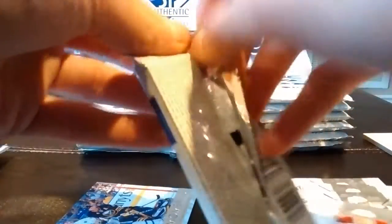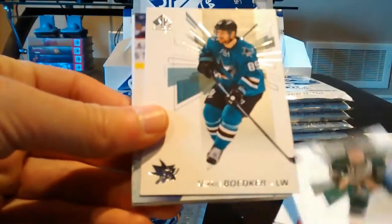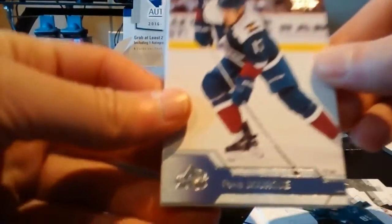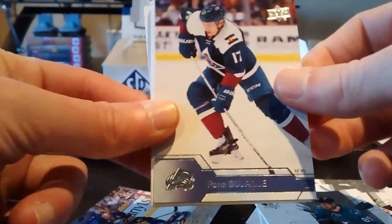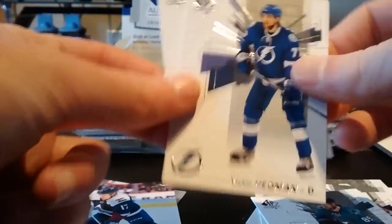Second pack: Mikko Koivu, Mikael Boedker, and a Rene Bourque NHL Update insert. Base cards — Carey Price and Victor Hedman.